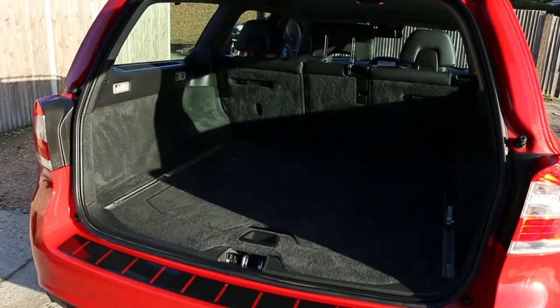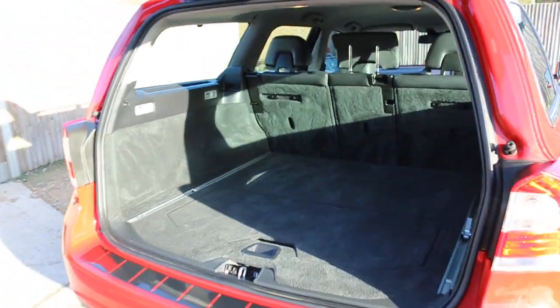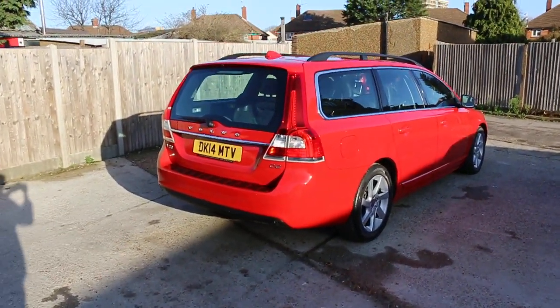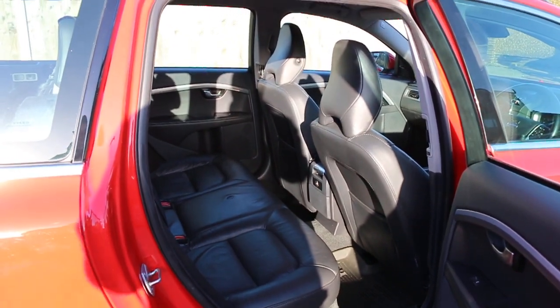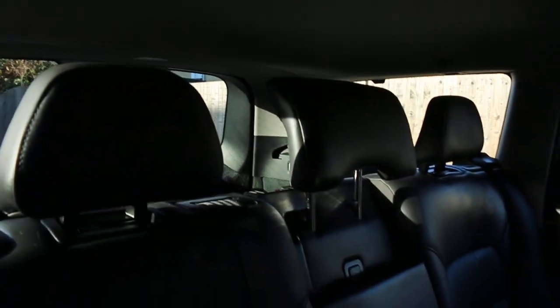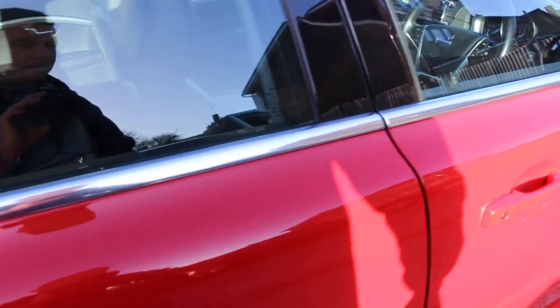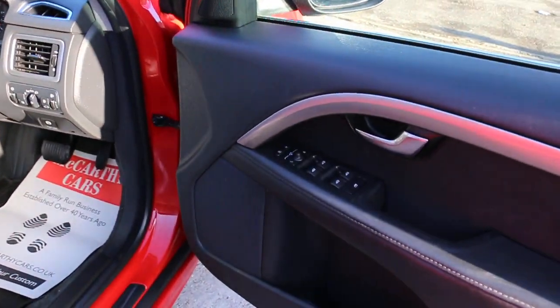It has an electric tailgate and split folding rear seats. Inside, there's a full black leather interior with side and front airbags, five headrests, ISOFIX child seat preparation, electric windows.